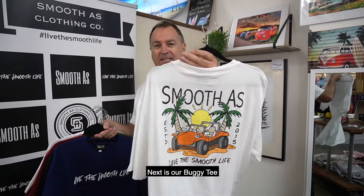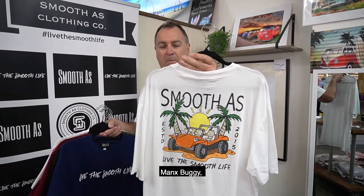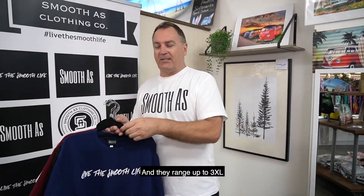Next is our Buggy Tee — the Mannix Buggy. All in color, all in white. And they range up to 3XL.